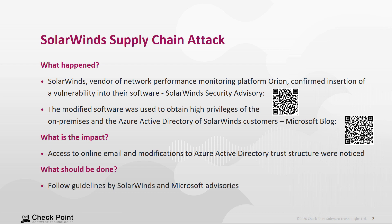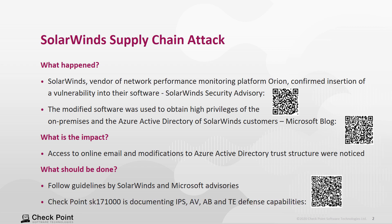The call for action is to follow the guidelines by SolarWinds and by Microsoft. From the Check Point side, we are documenting our IPS, antivirus, antibot, and threat emulation defense capabilities in article 171000, and the QR code for that is indicated here.